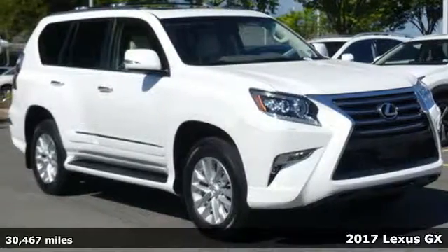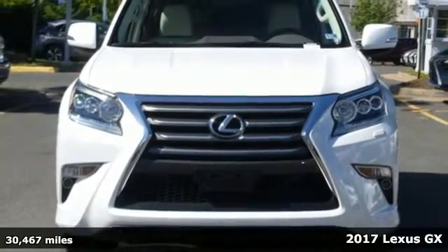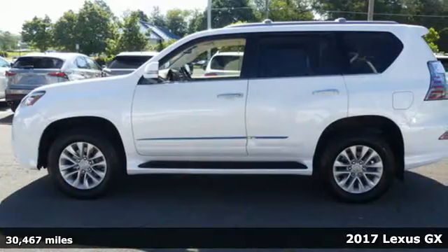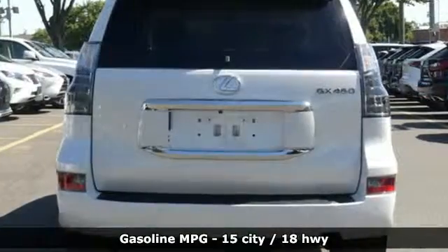Here's a 2017 Lexus GX. From the power to impress with elegance and luxury in the city, to the capability and versatility to hit the trails in the great wide open, it's your partner in spontaneity.